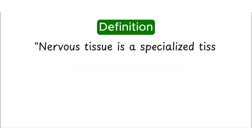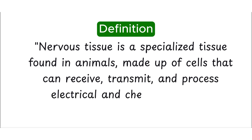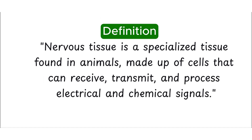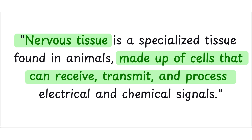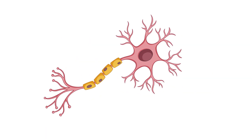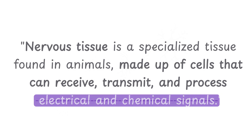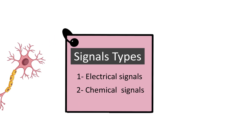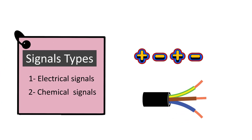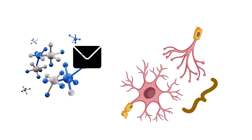Nervous tissue is a specialized tissue found in animals, made up of cells that can receive, transmit, and process electrical and chemical signals. Let's break it down. Nervous tissue is basically made up of cells that can receive signals, process them, and then pass them on to the next cell. These tissues work using two types of signals: first, electrical signals — like tiny charges, similar to electricity flowing through wires — and second, chemical signals, which are molecules that carry messages between nerve cells.